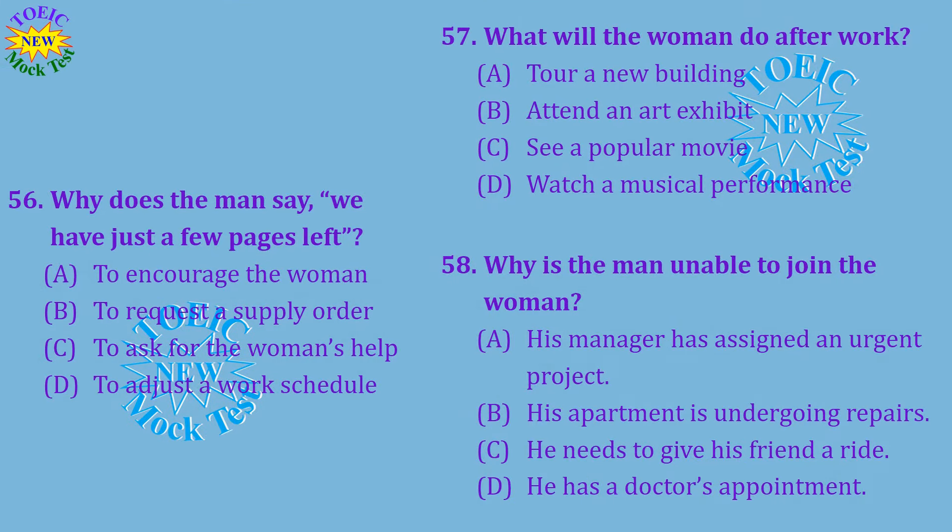Questions 56 through 58 refer to the following conversation. Thanks for helping me review the employee manuals. I didn't know it would be such a big job. We've been working on this all day. Well, we have just a few pages left. I'm glad we'll be able to finish it before we leave. I'm going to the Riverside Cafe to see David's band play. You're welcome to join me. I'd love to hear David's music, but tonight's no good for me. I promised I'd pick up a friend at the airport and drive him home. I'm sure you'll have another chance to see the group. Number 56: Why does the man say, 'We have just a few pages left'? Number 57: What will the woman do after work? Number 58: Why is the man unable to join the woman?